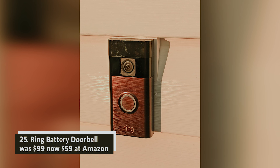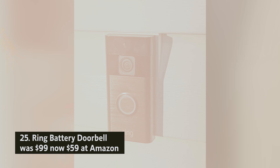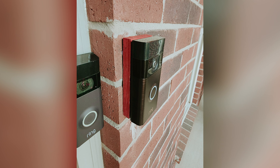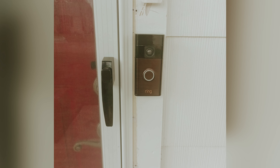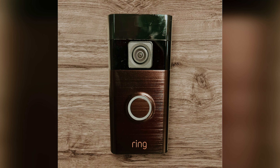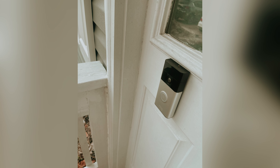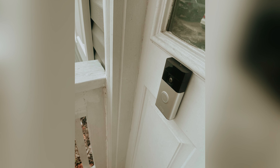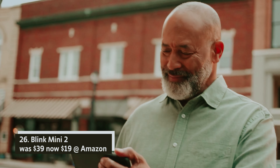Ring Battery Doorbell — was $99, now $59 at Amazon. Ring has upgraded its entry-level doorbell with impressive head-to-toe 1080p video, giving you enhanced vertical coverage to see packages and people right at your doorstep. While it still features a built-in battery and basic HD resolution compared to its premium models, the 1080p camera is more than adequate for identifying visitors and assessing package sizes.